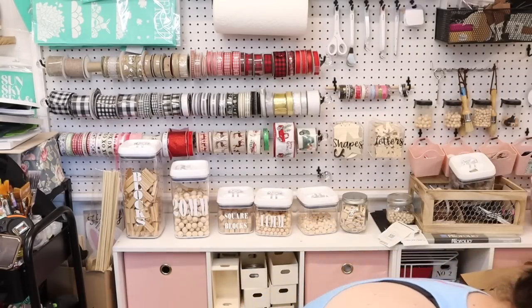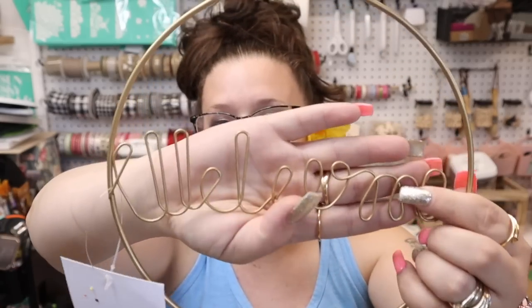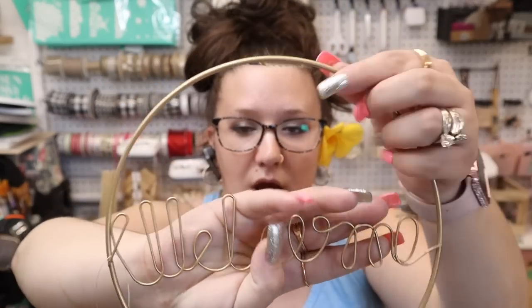I've seen these all over the place too — it's this welcome little wreath. It's a lot smaller than it looks, like eight by eight. They looked really big to me when I seen them in hauls and on the de-stash group.